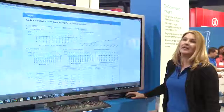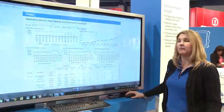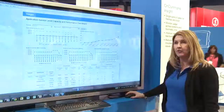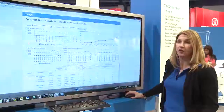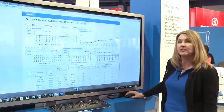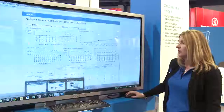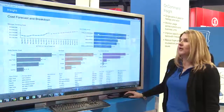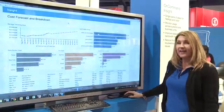OnCommand Insight provides powerful reporting, so you can create any kind of dashboard or report. You can really slice and dice the information any way you want to provide dashboards and reports for your boss or other people in the organization. This is an example of an application service level capacity and performance dashboard. And if you're trying to do showback or chargeback, you can get a cost forecast and breakdown as well. And that's OnCommand Insight.